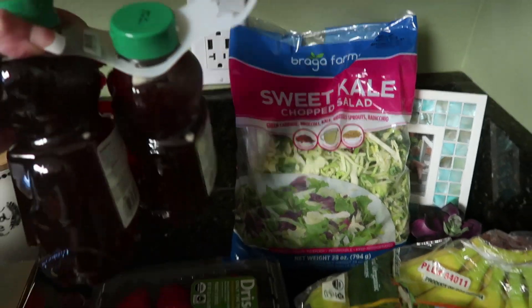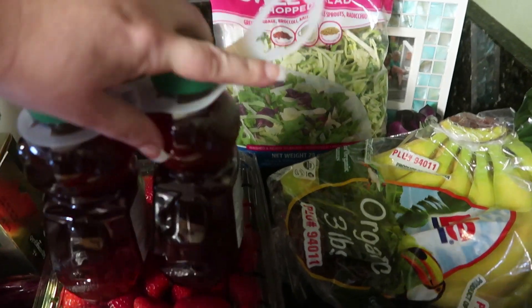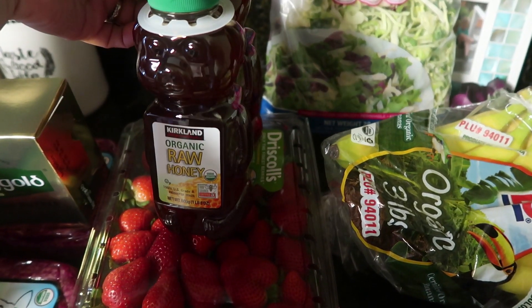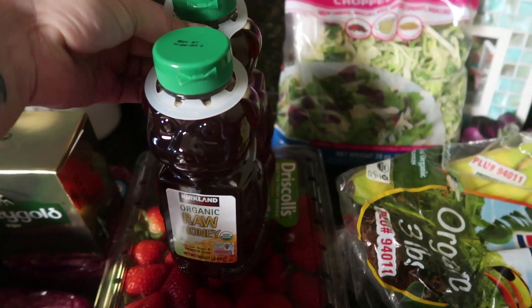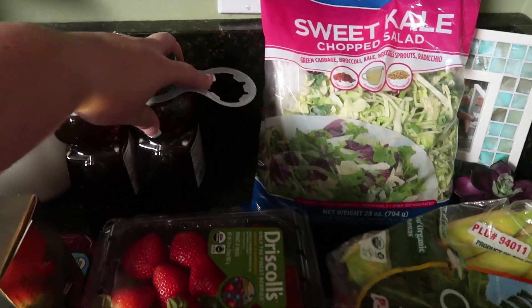You guys see one is missing — I actually gave one to my mom. This is a three-pack of Kirkland brand organic raw honey; each one is a pound. The honey cost $14.99 for all three — we're just missing one because I gave one to my mom.